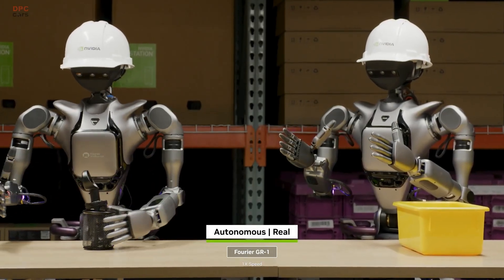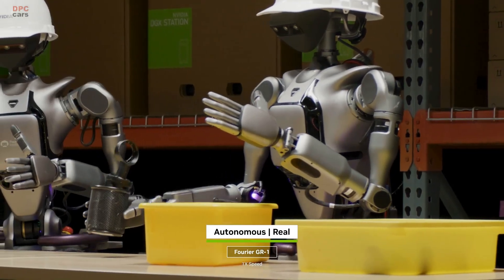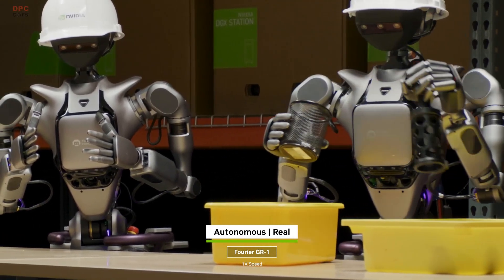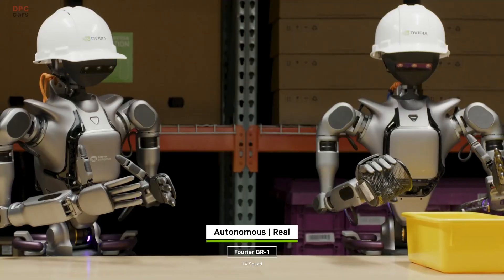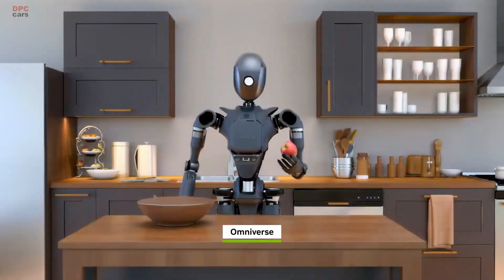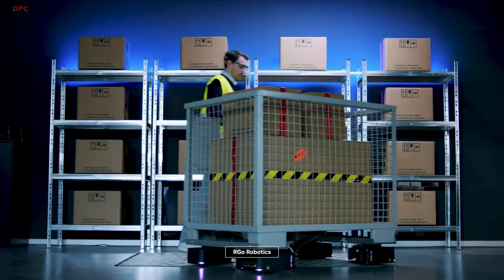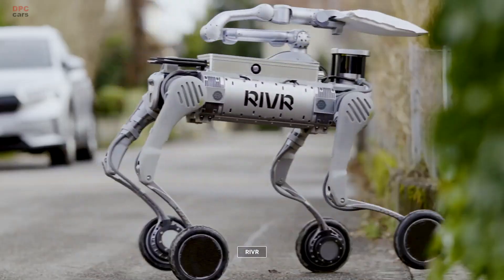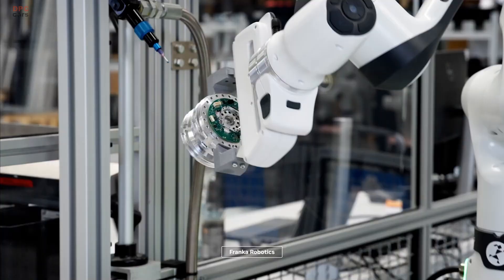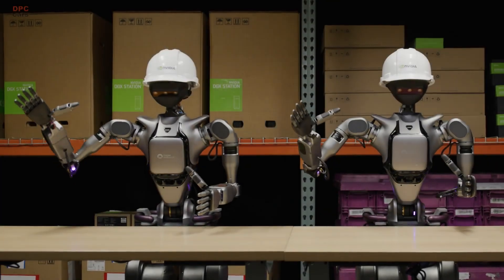GROOT-N1's generalization lets robots manipulate common objects with ease and execute multi-step sequences collaboratively. With this entire pipeline of synthetic data generation and robot learning, humanoid robot developers can post-train GROOT-N1 across multiple embodiments and tasks across many environments. Around the world, in every industry, developers are using NVIDIA's three computers to build the next generation of embodied AI.